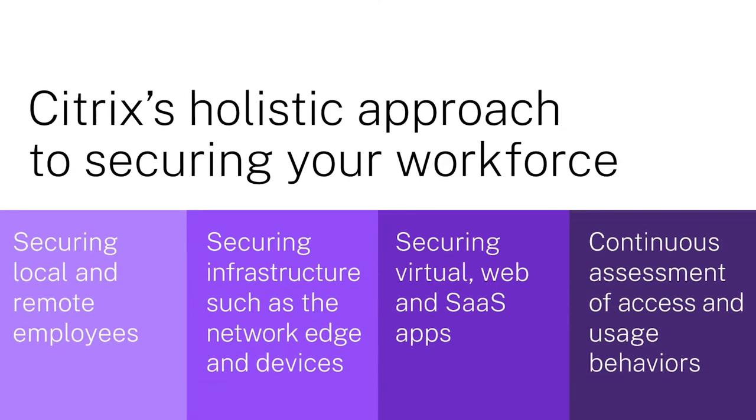We have a holistic approach to securing the workspace, focused on securing employees whether they're local or remote, securing infrastructure like the network edge and devices, securing virtual web and SaaS apps, and delivering continuous assessment of access and usage behaviors to mitigate risks and intervene in real time.